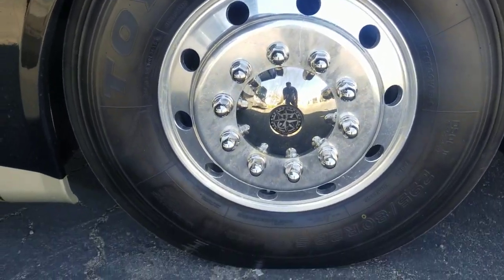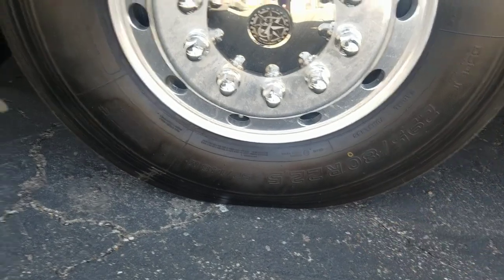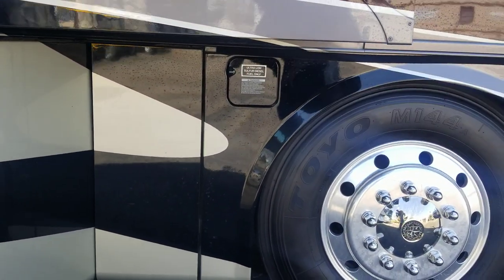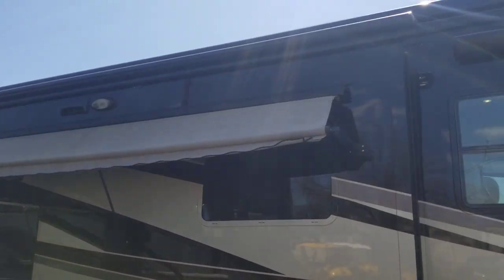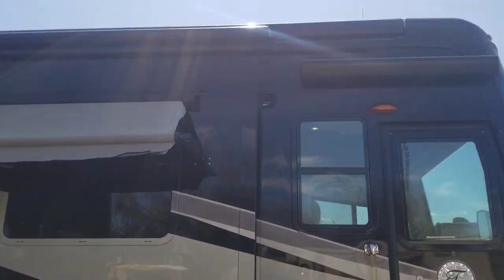First up, big old Toyo tires — 295 ADR 22.5s. These are dated 3619, so late 2019, coming up on two years old. Right below you'll also be able to see a dual fuel fill. I think it's a hundred gallons, maybe 120. You've got three electric awnings on this coach — one over the door and one up top.